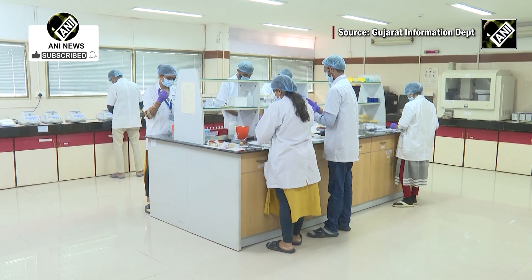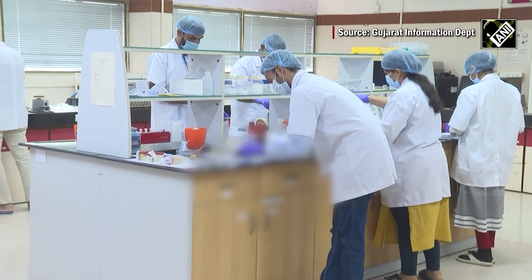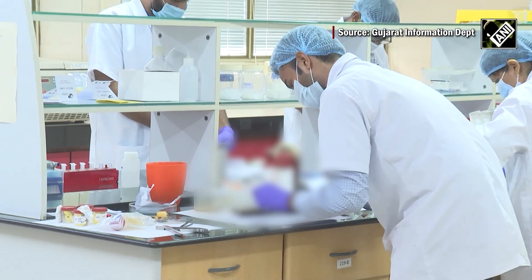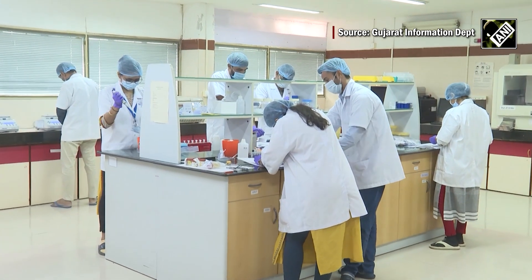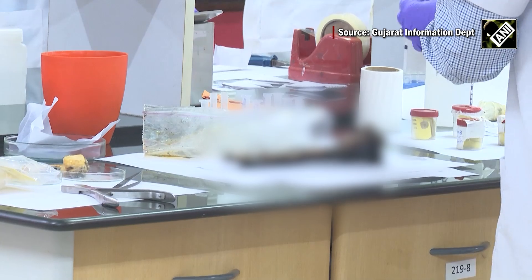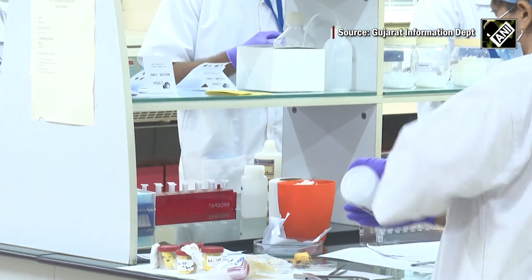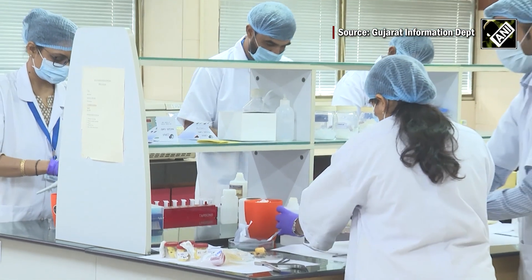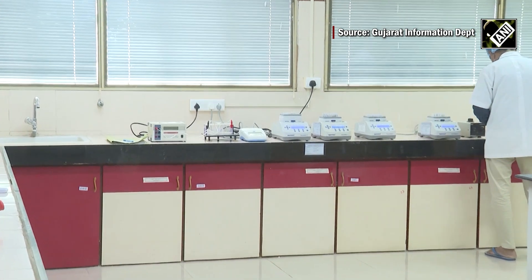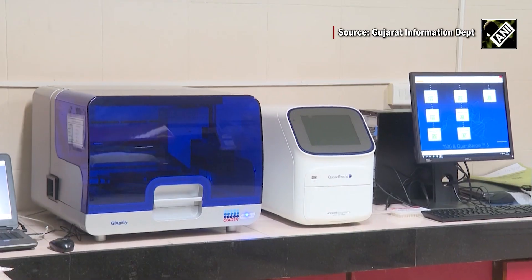The first crucial step in DNA identification begins here in the isolation lab. This is where preliminary examinations are conducted on post-mortem samples, as well as human remains recovered from the accident site. In the DNA isolation lab, DNA is meticulously separated from these samples. This includes challenging materials like burnt bones, teeth and tissue matter, all undergoing chemical treatment to extract the DNA. The entire process relies on a variety of advanced machinery.